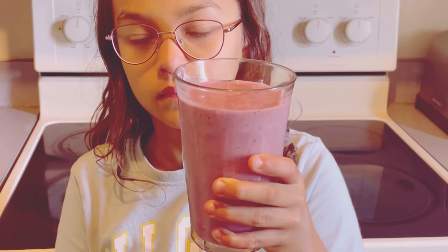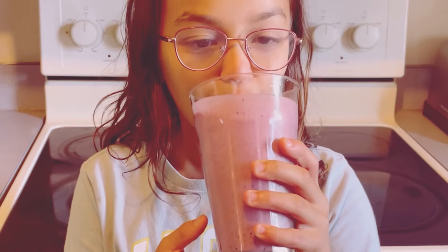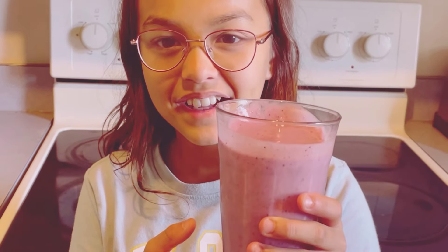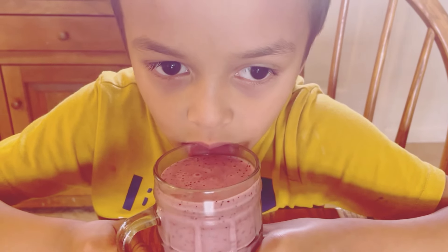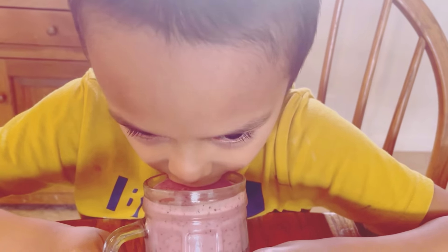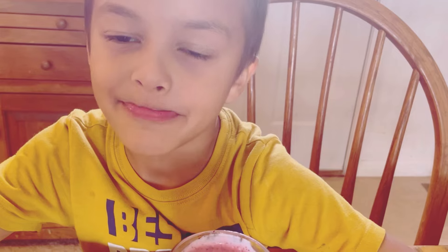Hi, smoothie lovers. Welcome back to another delicious and nutritious recipe session. Today, I'm excited to walk you through a simple yet incredibly delicious fruit smoothie recipe that's perfect for any time of the day. Whether you're a morning person or someone who loves a late-night snack, this smoothie will fit right into your routine. Whether you're rushing out the door in the morning or need a sweet afternoon pick-me-up, this smoothie is your go-to solution. It's quick, easy, and packed with nutrients to keep you energized. So, let's get blending.